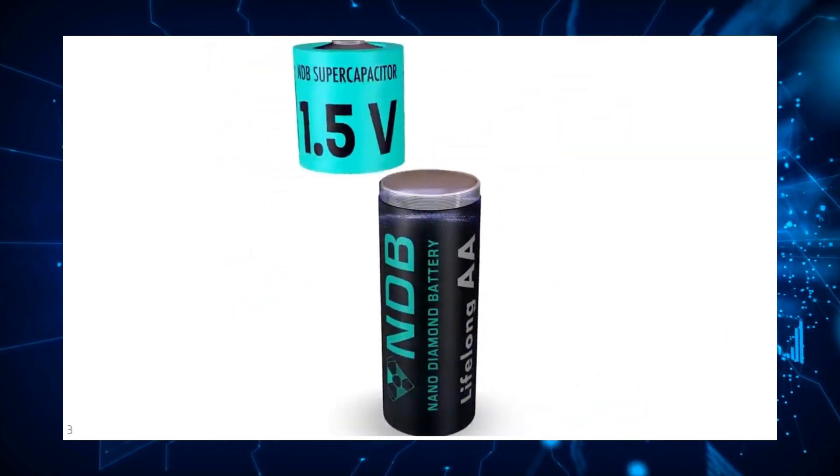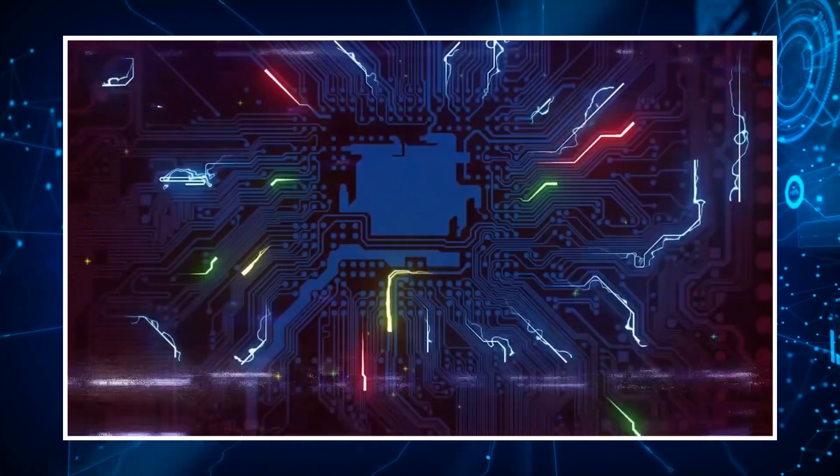In this video, we will take you through Tesla's NDB Nuclear Diamond Battery, which finally hit the market.